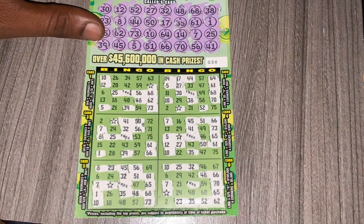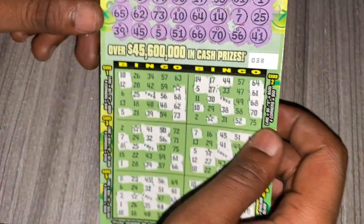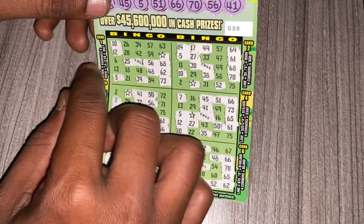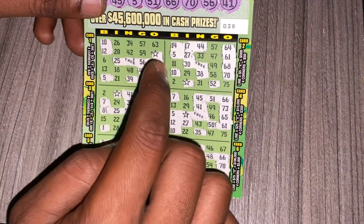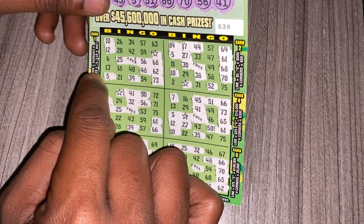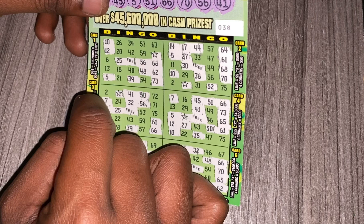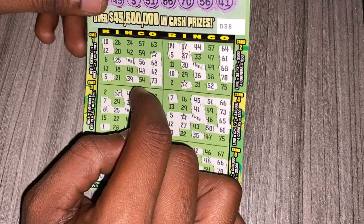Let's see what we have on ticket 38. Card 1 — as you can see, I'm missing 63. Could I have four corners? Could I have bingo with the star? I'm missing a 6 — could I have bingo this way? Instead I got a 5. I'm missing 20 — could I have bingo this way? No.